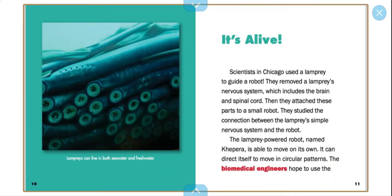It's alive. Scientists in Chicago used a lamprey to guide a robot. They removed a lamprey's nervous system, which includes a brain and spinal cord. They attached these parts to a small robot. They studied the connection between the lamprey's simple nervous system and the robot. The lamprey-powered robot named Kefira is able to move on its own. It can direct itself to move in circular patterns.